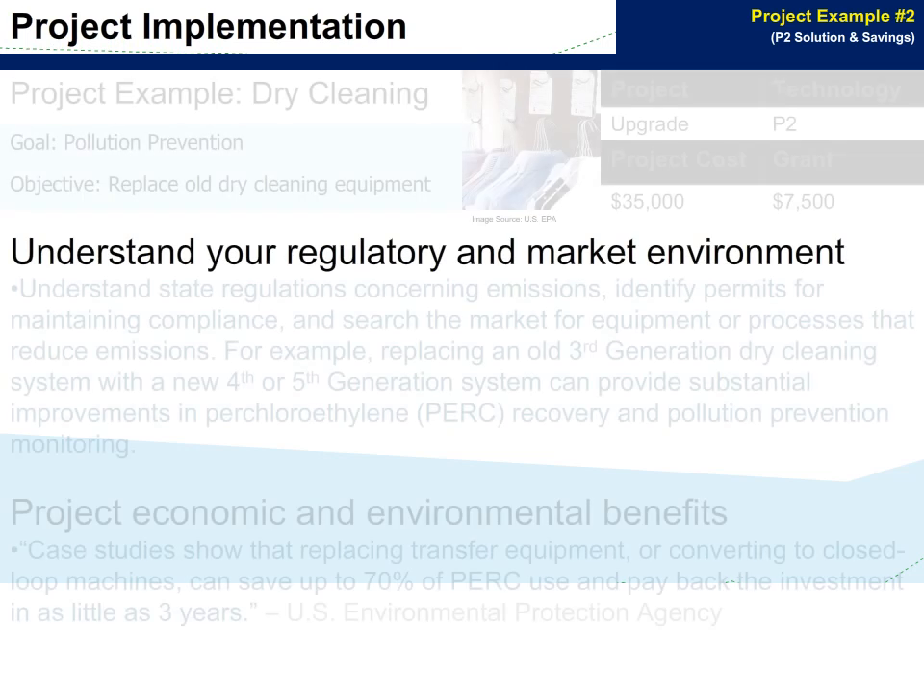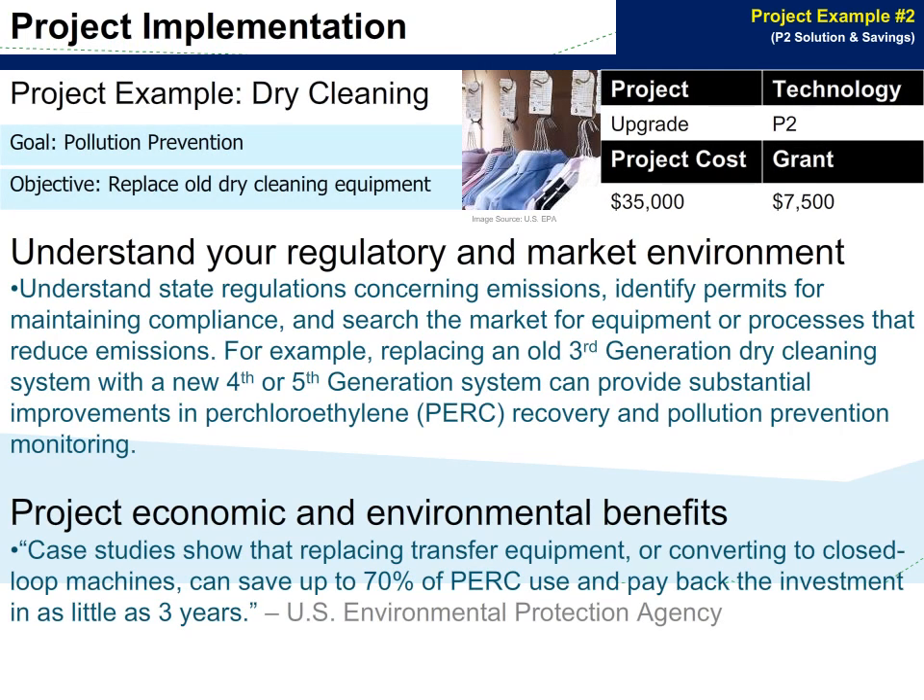Understand state regulations concerning emissions, identify permits for maintaining compliance, and search the market for equipment or processes that reduce emissions. For example, replacing an old 3rd generation dry cleaning system with a new 4th or 5th generation system can provide substantial improvements in perk recovery and pollution prevention monitoring. Case studies show that replacing transfer equipment or converting to closed-loop machines can save up to 70% of perk use and pay back the investment in as little as 3 years.